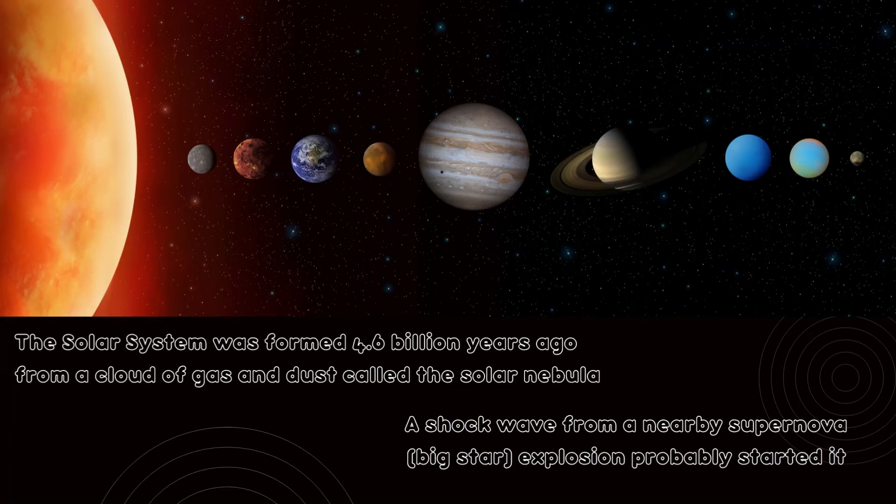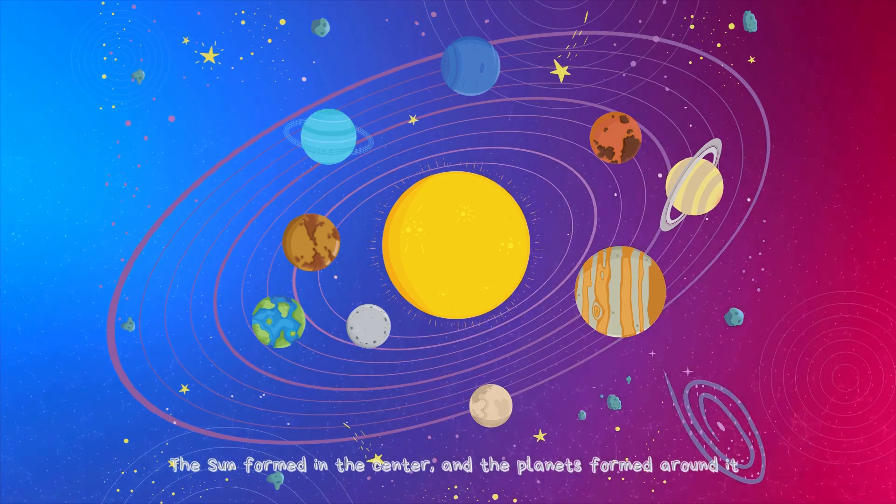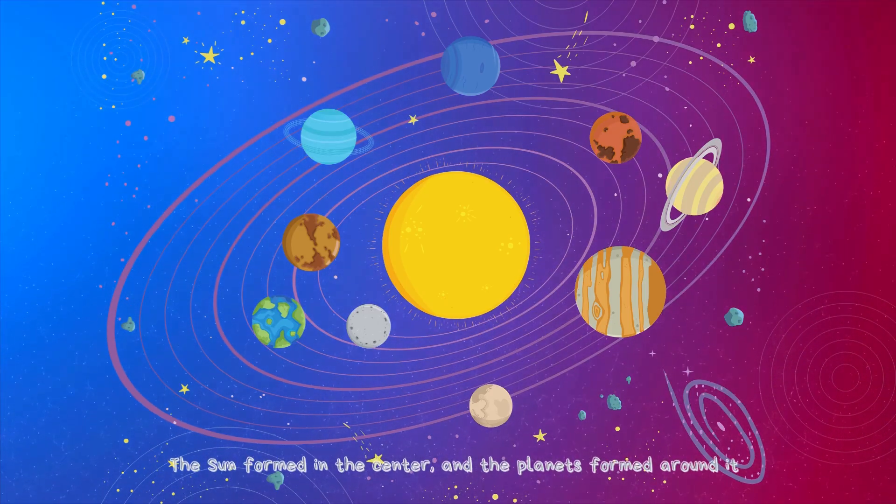The Solar System was formed 4.6 billion years ago from a cloud of gas and dust called the Solar Nebula. A shockwave from a nearby supernova, a big star explosion, probably started it. The Sun formed in the center and the planets formed around it.